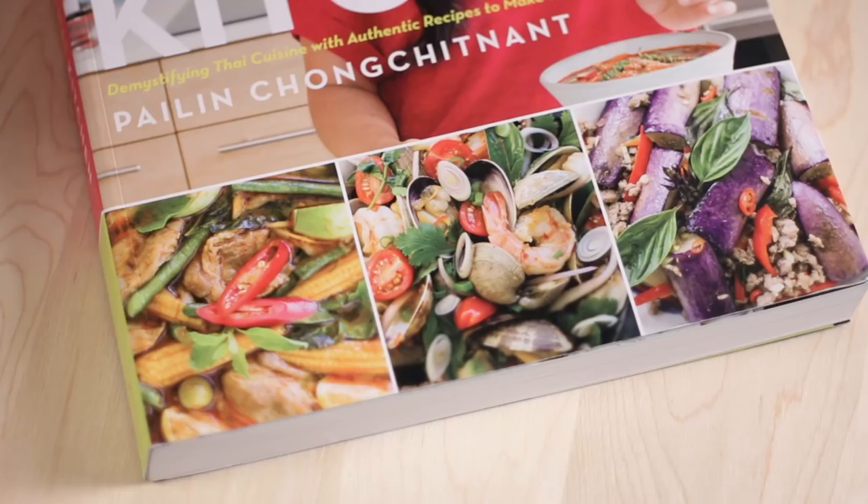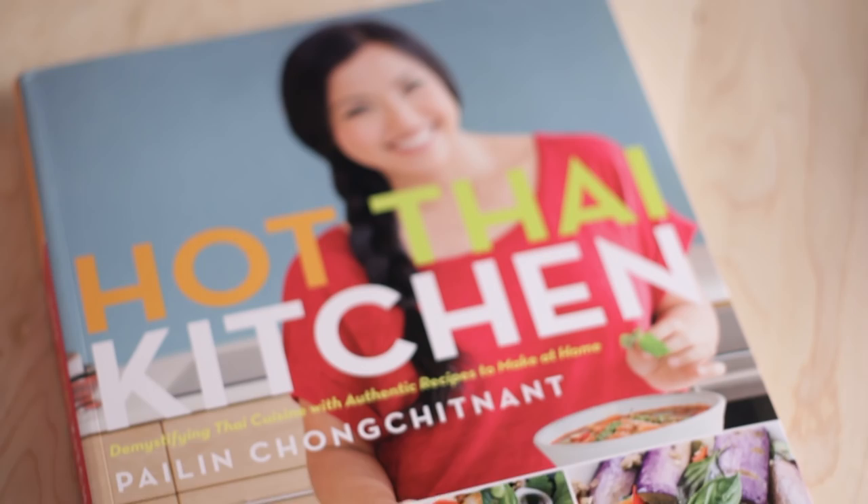Hey guys, it's Pai from the YouTube channel Pai Lin's Kitchen, and I want to give you a little sneak peek into my new cookbook, Hot Thai Kitchen. My goal for this book is to get you cooking Thai food with confidence, because Thai cooking can be intimidating and mysterious — but you can cook Thai like a native if you just understand a few basic principles that are the foundation of Thai cuisine. And that is what this book is all about.